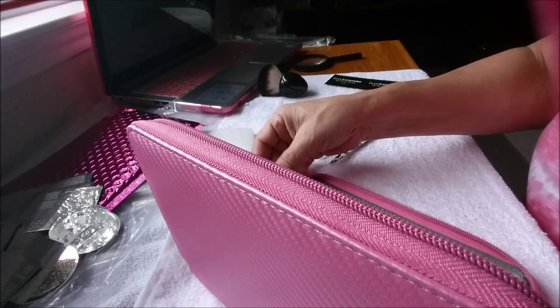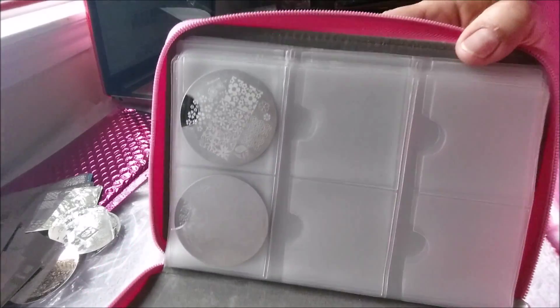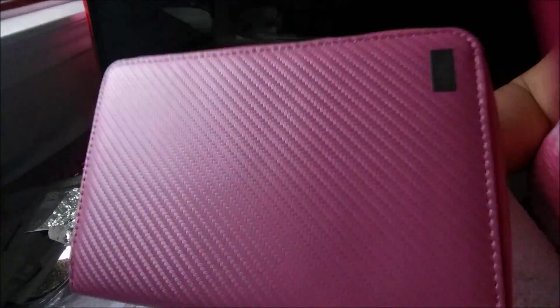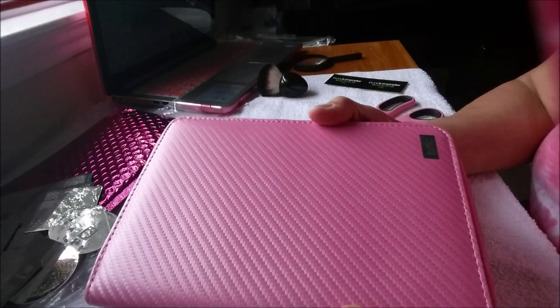So that's it guys. I'm going to get done filling this up a little bit, and I wanted to show you all that. You'll have a good Sunday. Bye bye, thank you for watching.